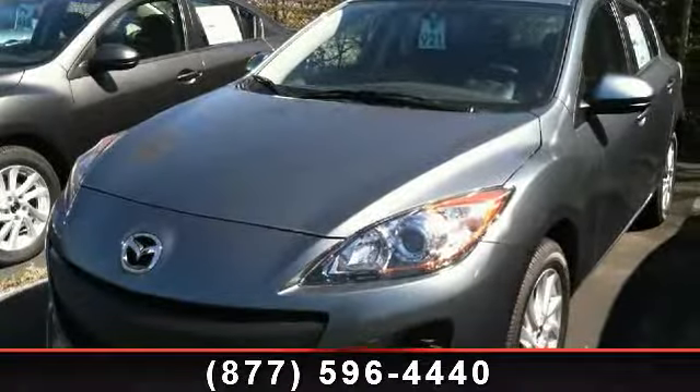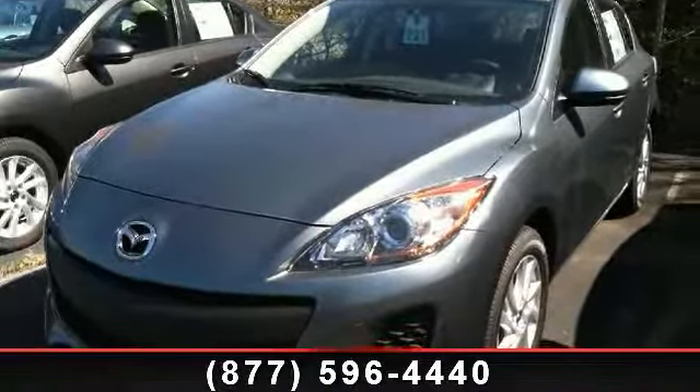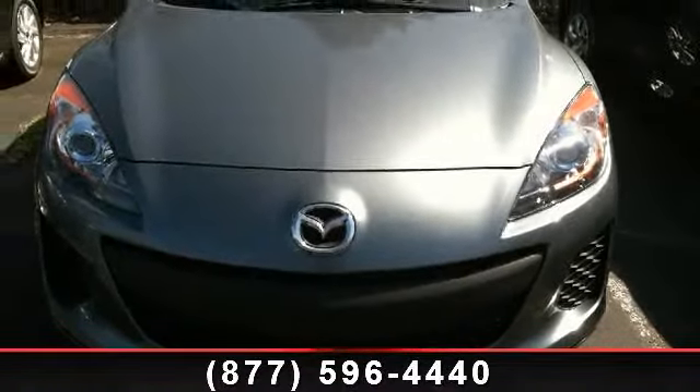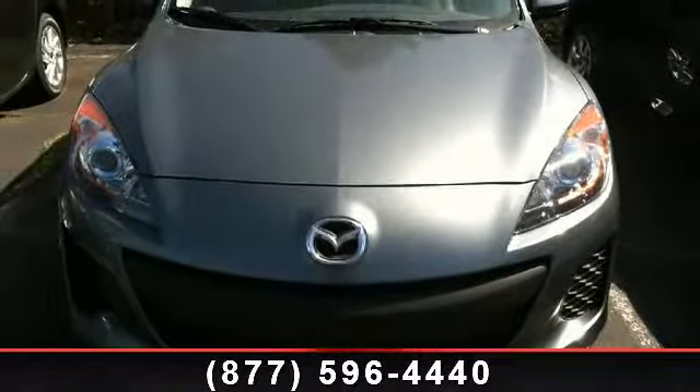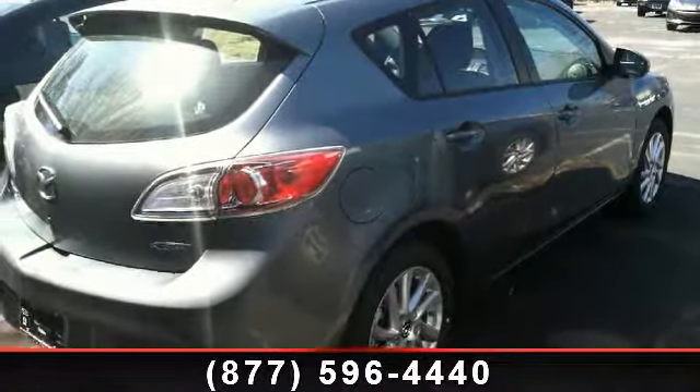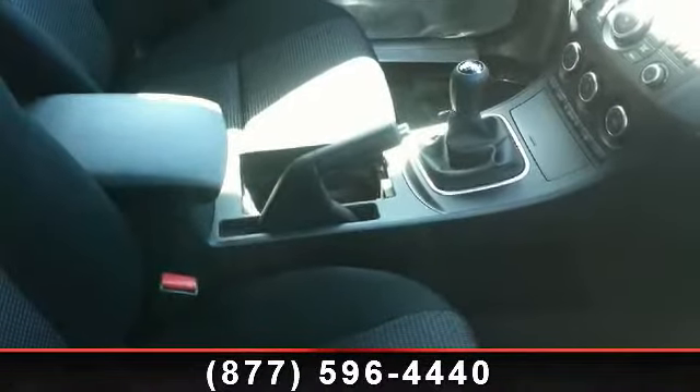Step into the 2013 Mazda Mazda 3i. This may be the set of wheels you've been looking for. This vehicle's top features include front anti-roll bar, leather steering wheel, occupant sensing airbag, CD player, bumpers body color, illuminated entry, and AM FM radio.